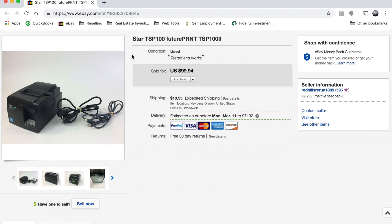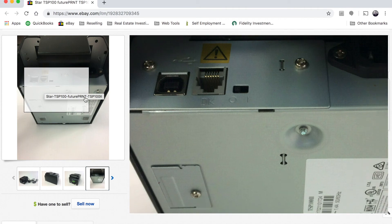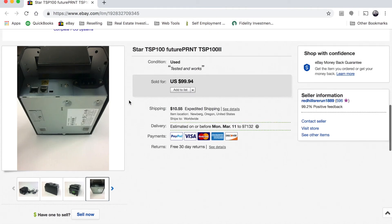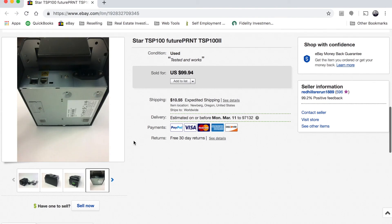Last but not least, it's a Star TSP-100 thermal receipt printer with a USB connection so you can hook it up to a regular computer. We bought this at the bins for a dollar fifty or maybe two dollars, and we sold it for ninety nine dollars and ninety four cents.